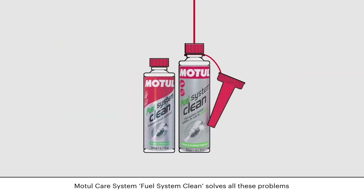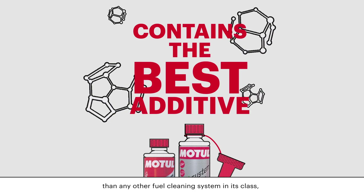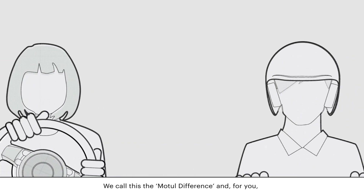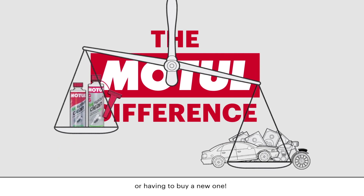Motul Care System Fuel System Clean solves all these problems because it contains a better additive package than any other fuel cleaning system in its class. It's really the best option available. We call this the Motul Difference, and for you it might mean the difference between keeping your vehicle going longer or having to buy a new one.